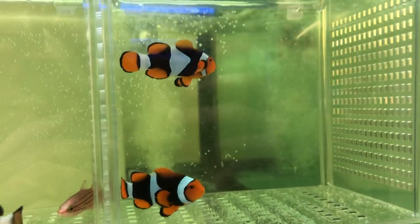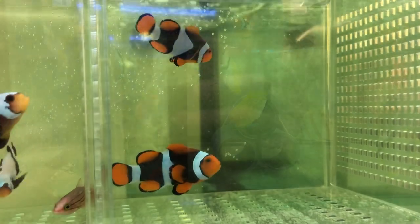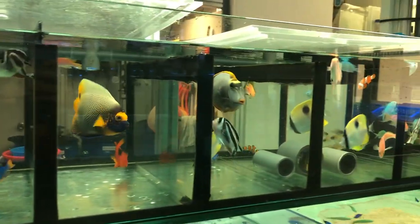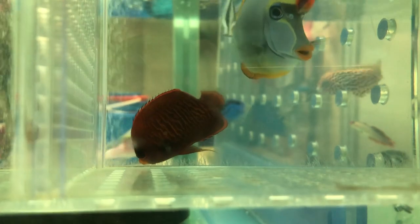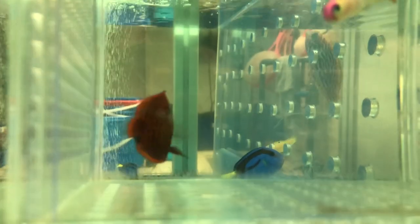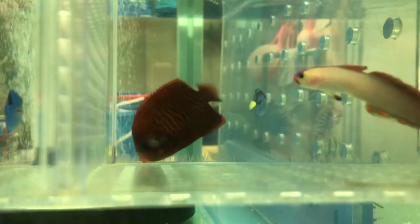Aside from the designers, they do have your bread and butter black ocellaris clowns as well. Moving on to the next section — these are the middle rows where they have your typical barley shipments. They have one of these golden angels. If this guy is actually eating in the LFS, it will be really very amazing, and if it's eating, I will go straight down and pick it up. I have kept golden angels myself and trust me, these guys are notoriously hard to feed.